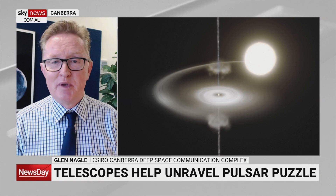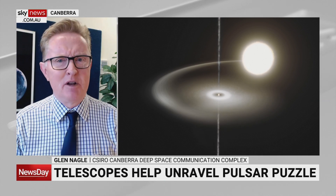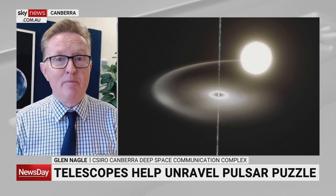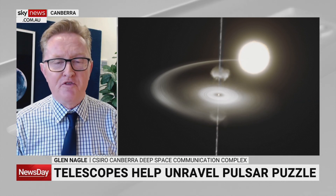This particular pulsar has been a bit of a mystery — Pulsar P1023. Every now and again, it seems to get a bit quiet and then suddenly bursts up with lots and lots of extra power. What's happening is it has another star, a big star, in orbit around this pulsar, and it's drawing material off that star.